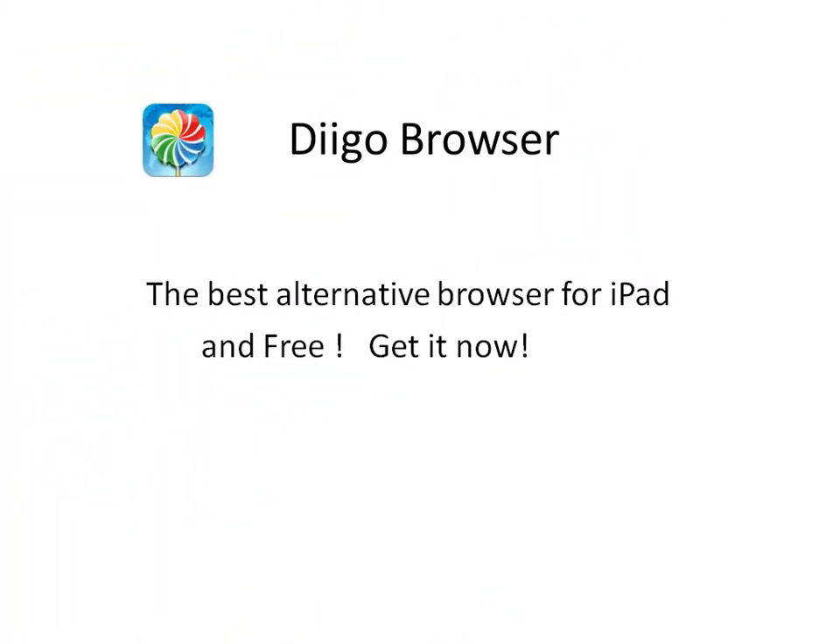Many users think Deco Browser is the best alternative browser for iPad. It also happens to be free. We have designed Deco Browser to make your reading and browsing experience on iPad both enjoyable and productive. Check it out!